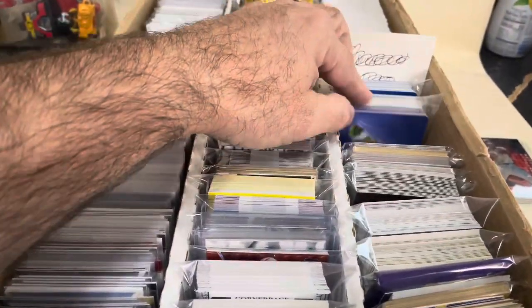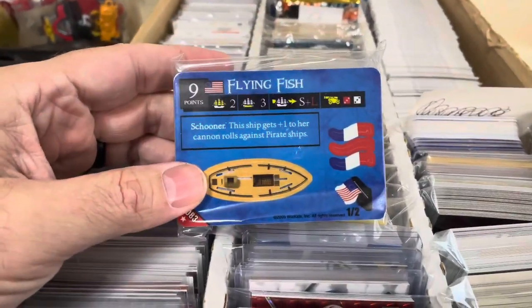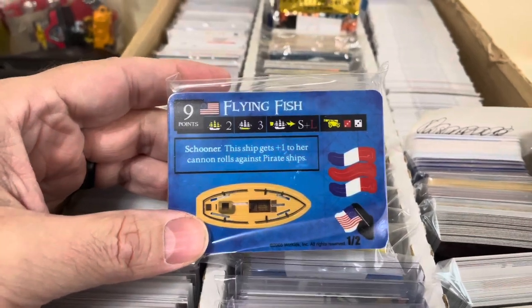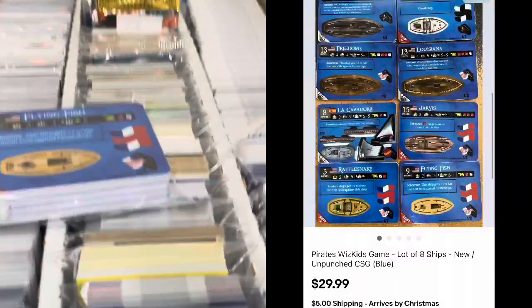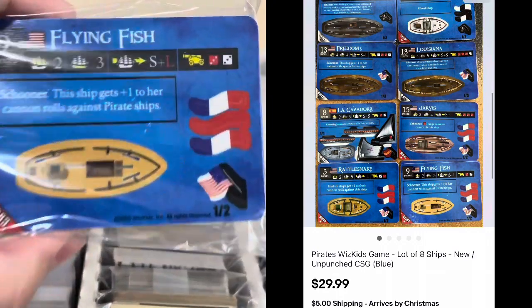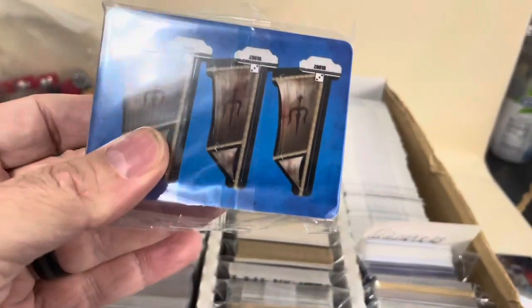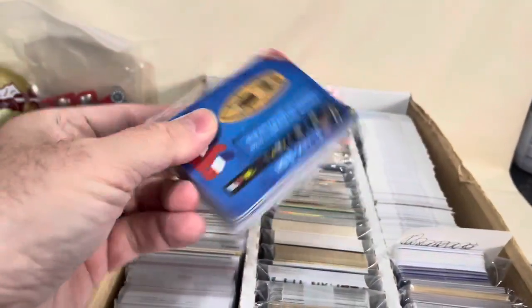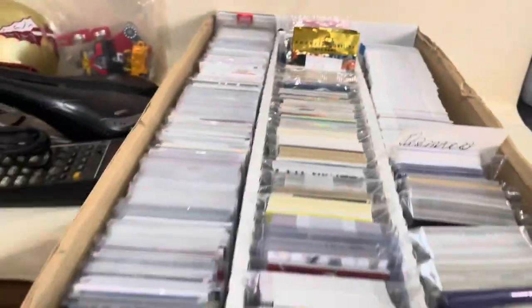I also sold some Pirates trading card game. You've seen me sell a couple different lots like this. This was the better ships — there's eight ships in here. Sold for $29.99. You got the Flying Fish — looks like that's the French flag? Although it shows an American flag there. You got them all bundled in here — yeah, 30 bucks, really great buy. I think I spent $4 on all the different Pirates cards, so really great sale.